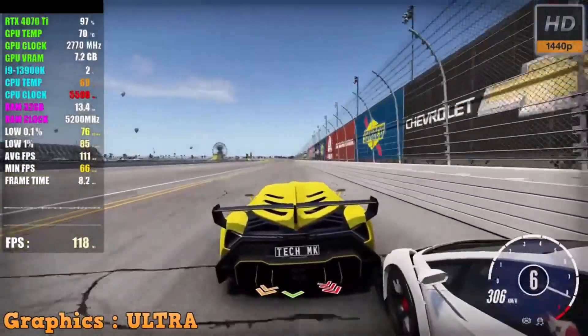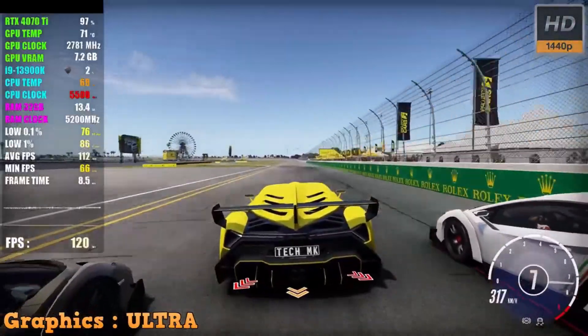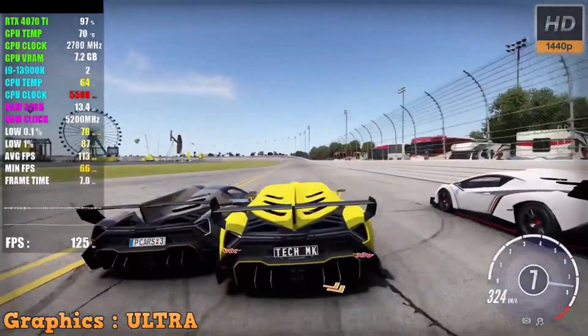These visually stunning games come to life, showcasing breathtaking environments and realistic details, offering an immersive gaming experience.